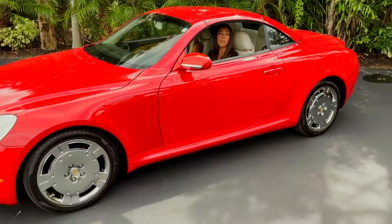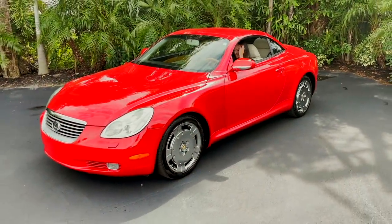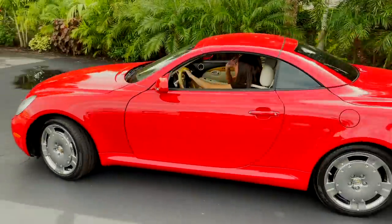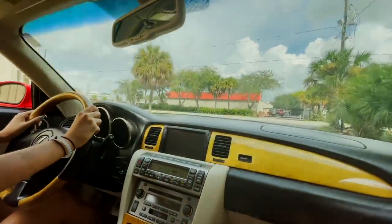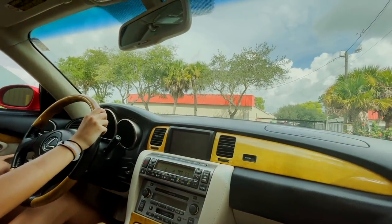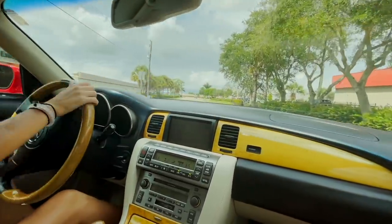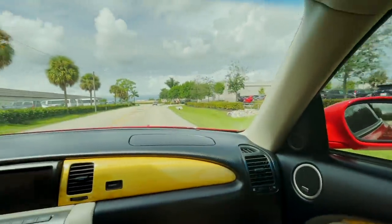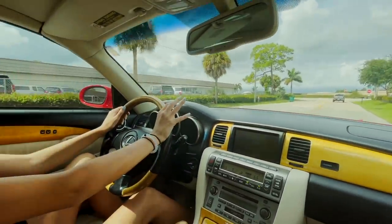We're going to go on our test drive — safety first. Oh my gosh, this is pretty quick! Get those windows up. I really like this car. I like how inside you have the windows that are red too, so you can kind of see the red. The red makes it that much better — it kind of stands out, it pops.